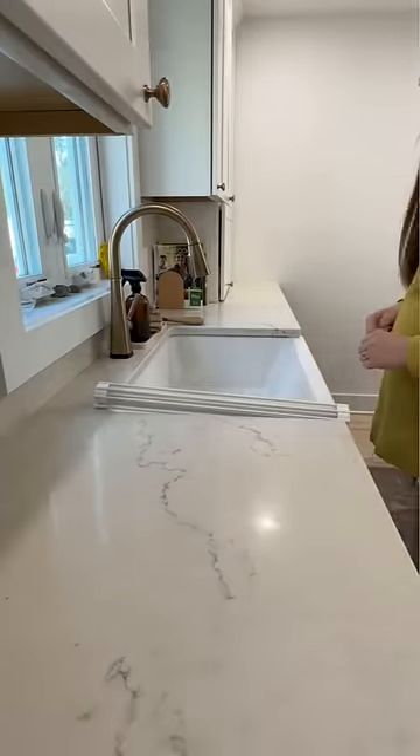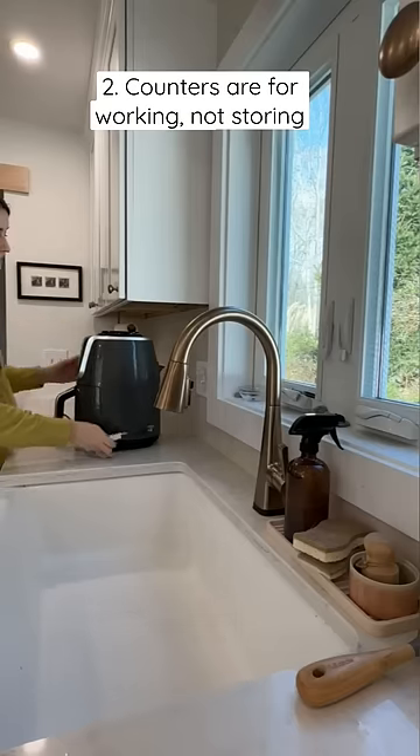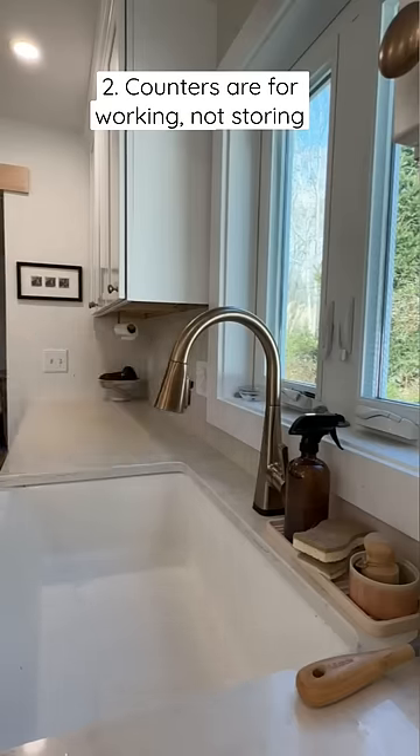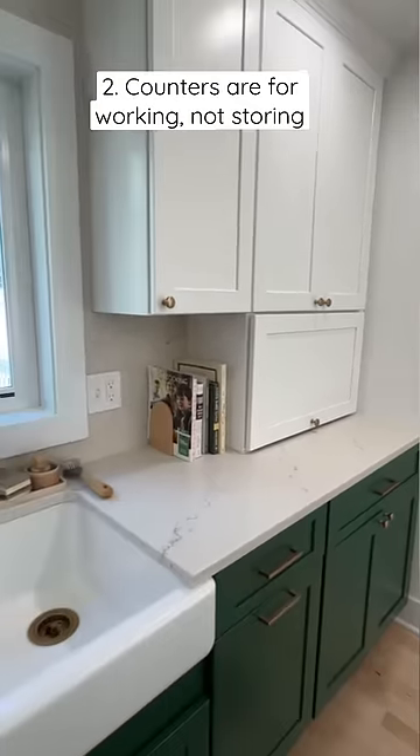Next, I use my counters for working, not storing. I really limit how much I store out on the counters. I do this by either keeping appliances away in cupboards — yes, even if I have to pull them in and out every single day — and for items that I only use a few times a year,